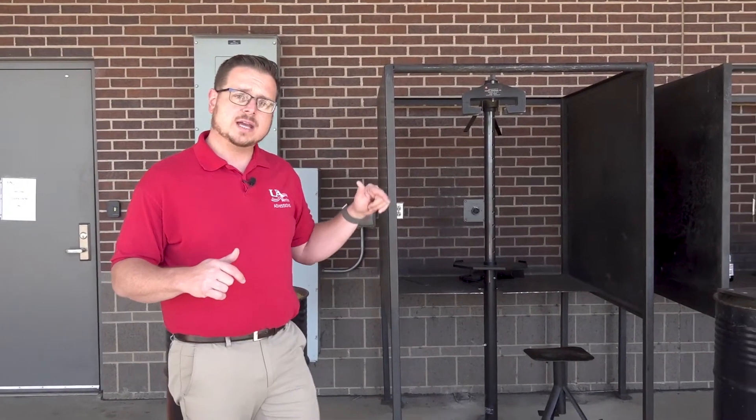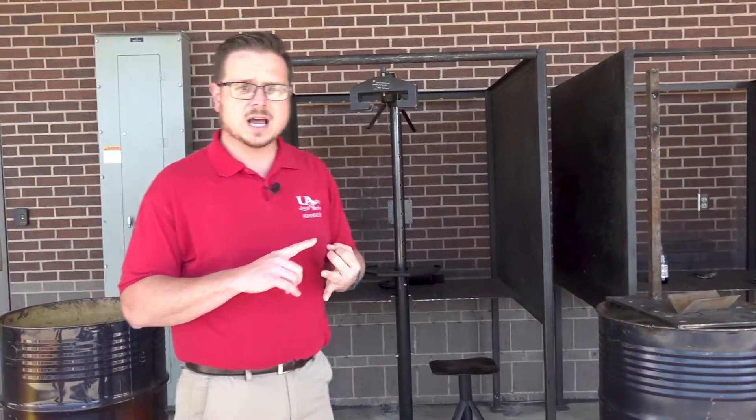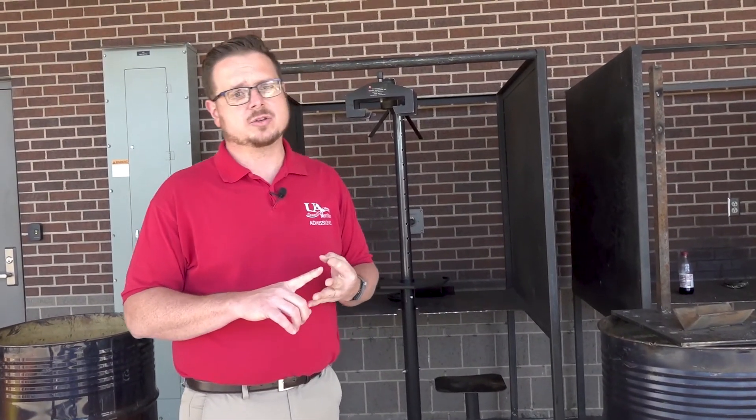Here at UACCM we teach our students how to stick weld outside in the elements, just like they would be doing wherever they go to work. Not only do they do the welding outside, but they also learn how to do their plasma torch cutting outside, as well as oxyacetylene, and they do their grinding.